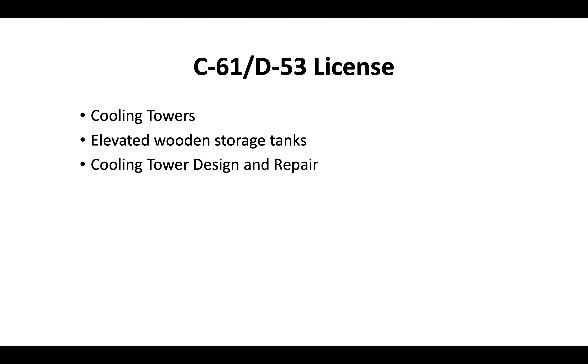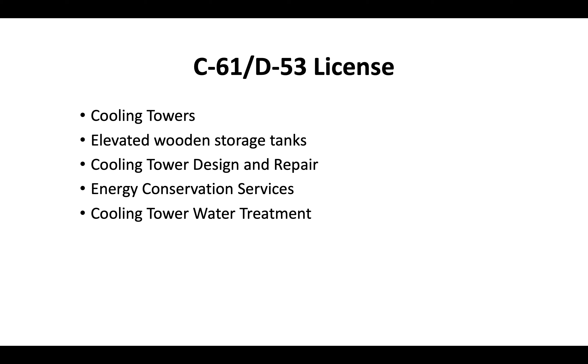The D53 license is most commonly associated with contractors that work with cooling towers. They also work with elevated wooden storage tanks, as the name of the license suggests, but typically cooling tower design and repair, energy conservation services, cooling tower water treatment, and working with tower air coolers is what this contractor license is mainly for.